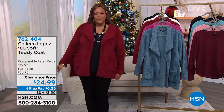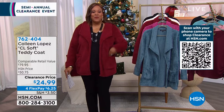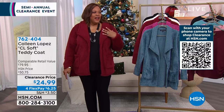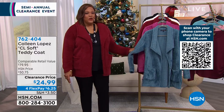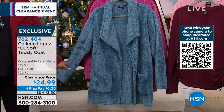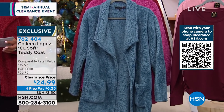Do you have a coat? Do you have a cardigan? This is a coat again. I think this is so cute by Colleen Lopez. This is so fuzzy. And I did a little social media bit in this when we sold it in the blue. All the colors are beautiful. This is called the Colleen Lopez CL Soft Teddy Coat.